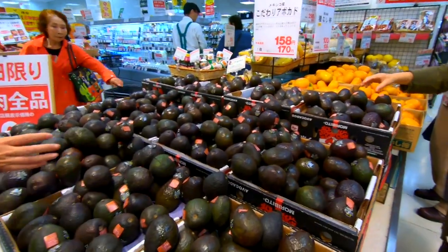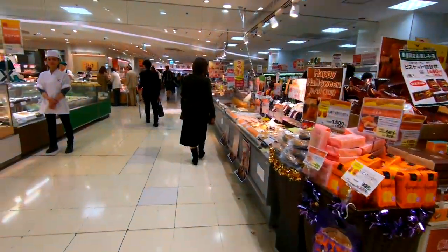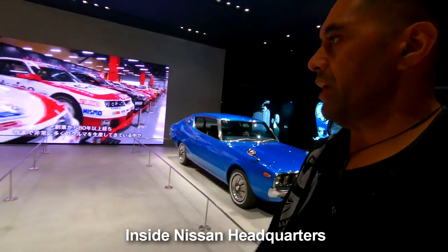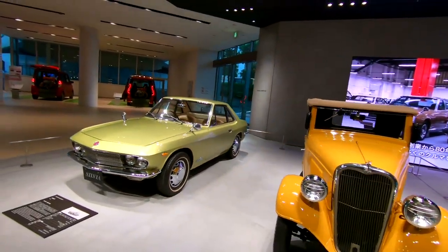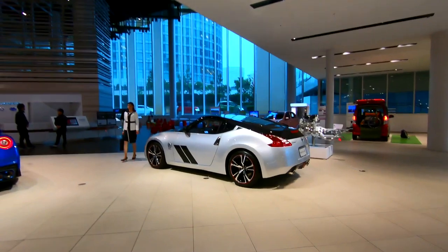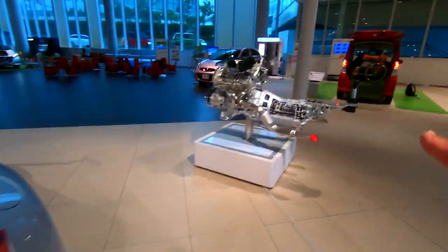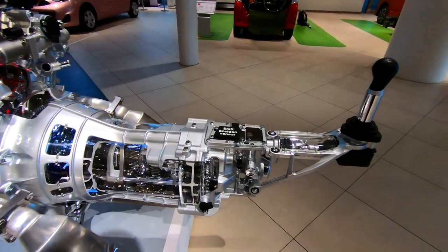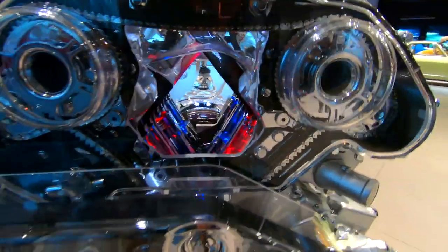That's not bad. Looks like avocado - yummy, good for the time. We are at Nissan headquarters in Yokohama. Check out the old skyline and all these old school cars - the old Datsun, remember Datsun? And this is the old school Silvia. Check out the new school cars, the old Fairlady Z - beautiful! Wow, look at the engine - amazing! A V6 engine with the working internals on display.